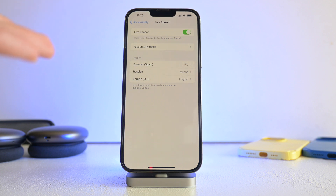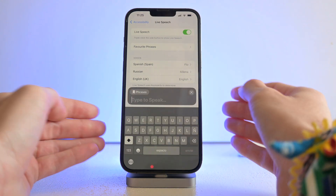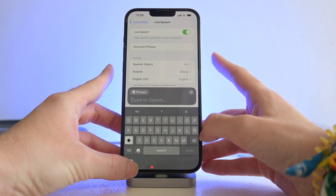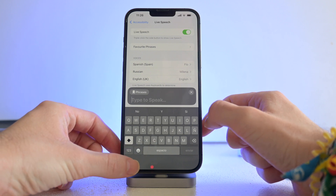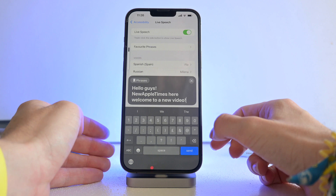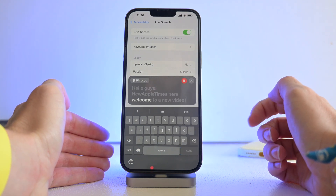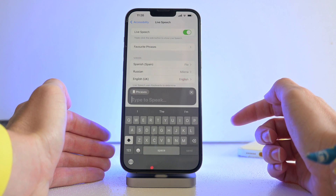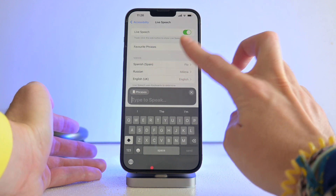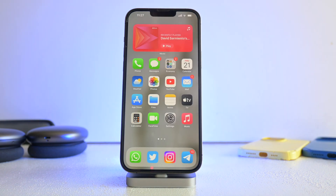To activate it, triple-click the side button and you get a prompt where you can type something — remember to type it in the keyboard of the language you want, so English in my case. Here it goes: 'Hello guys, New Apple Times here, welcome to a new video.' It sounds a bit robotic but it's not too bad. I'm sure it will improve over time.